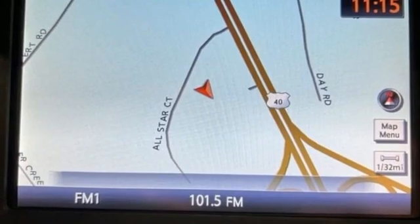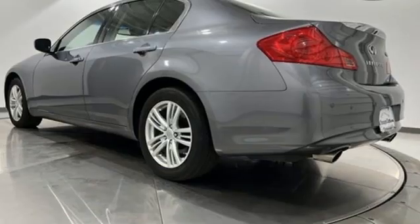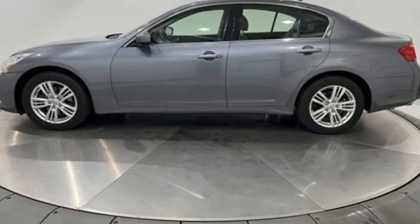Gas pressurized shocks, external memory control, leather steering wheel, auto dimming rear view mirror, and front heated leather bucket seats.